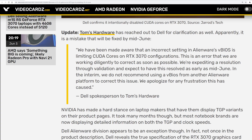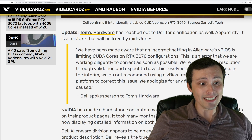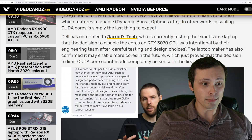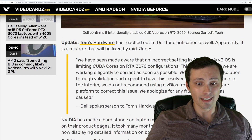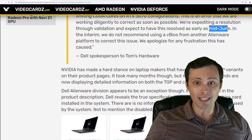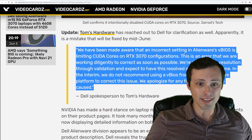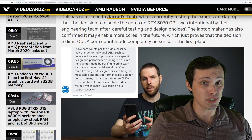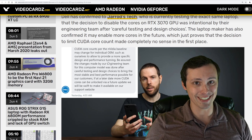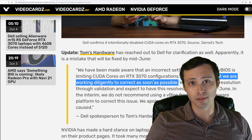Dell, Alienware — can you at least get your story straight? If you're going to lie about things, pick which lie you're going with, or just tell the truth. These are completely incompatible stories. One says it was intentional design for best performance and stability. The other says it's an incorrect setting — an error. Dell does not have their story straight. All we know for sure is that they're lying. The question is which one is the lie.